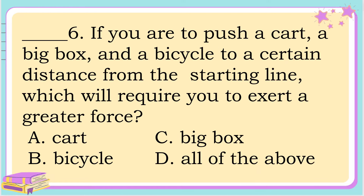Number 6. If you are to push a cart, a big box, and a bicycle to a certain distance from the starting line, which will require you to exert a greater force? A. A cart, B. Bicycle, C. Big box, or D. All of the above? The correct answer is letter C. Big box.